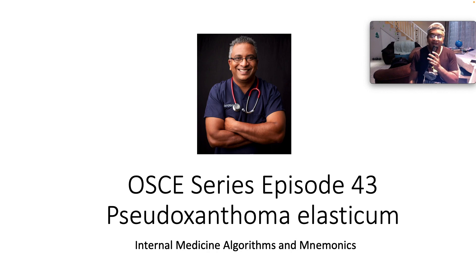Hello everybody, Dr. Ryan again. I'm a board-certified specialist physician and thank you so much for joining me in this, our 43rd installment of the ASCII series. We are talking about pseudoxanthoma elasticum.